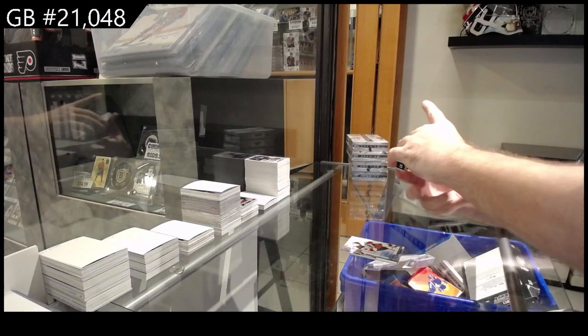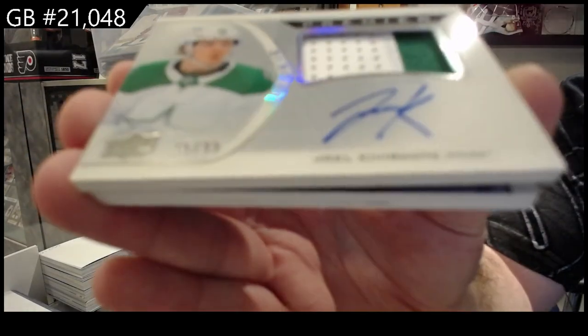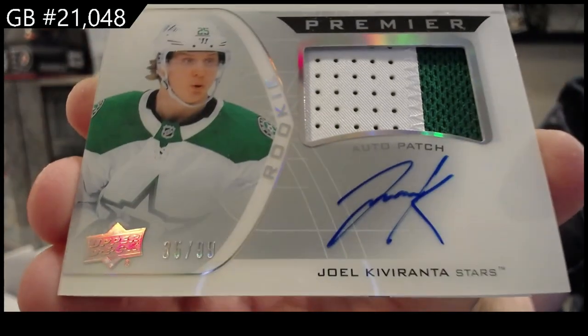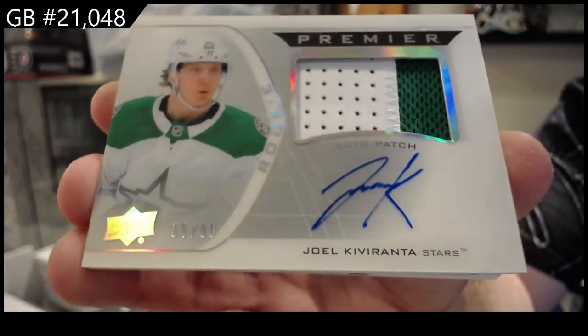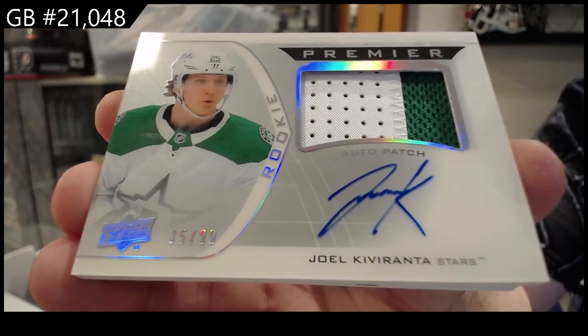We've got a horizontal rookie auto patch for the Dallas Stars — Kivaranta. I always love the acetate rookie auto patches. Kivaranta.